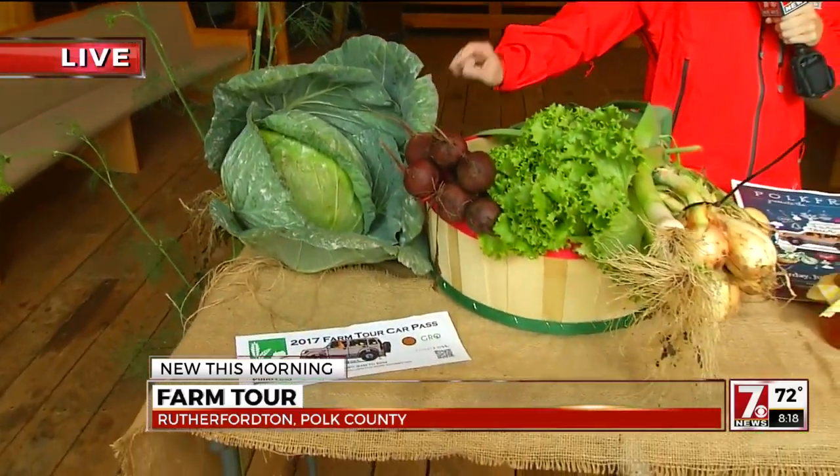You guys might remember the mutant cabbage from Saluda. You guys have produce at different markets too? That's correct. So people can find you along the farm tour. And what farmers markets? Usually the Saluda Farmer's Market, and our products are also available in Thompson's Market and Downtown Saluda, as well as Meanwhile Back in Time and Wildflower Bakery.